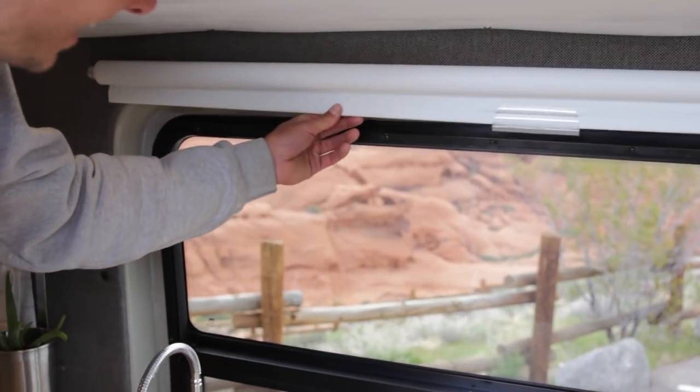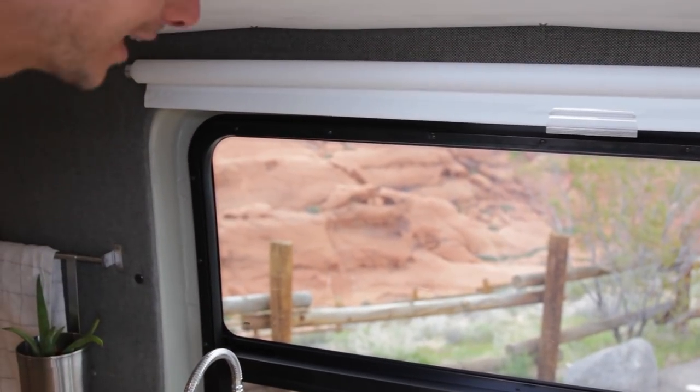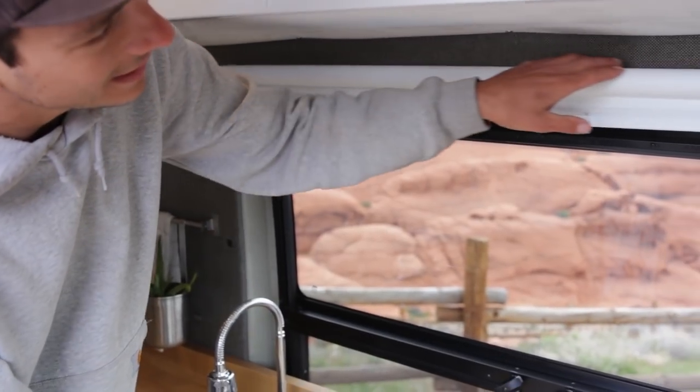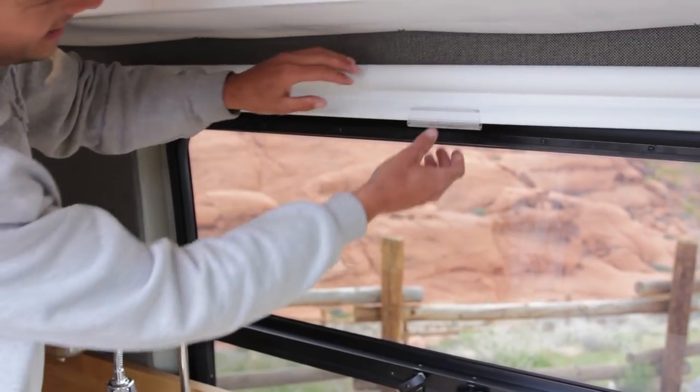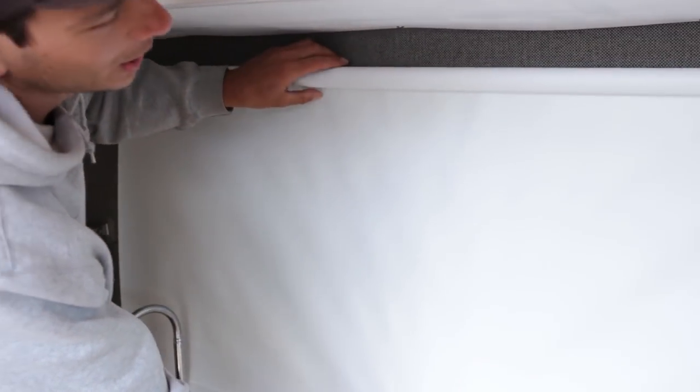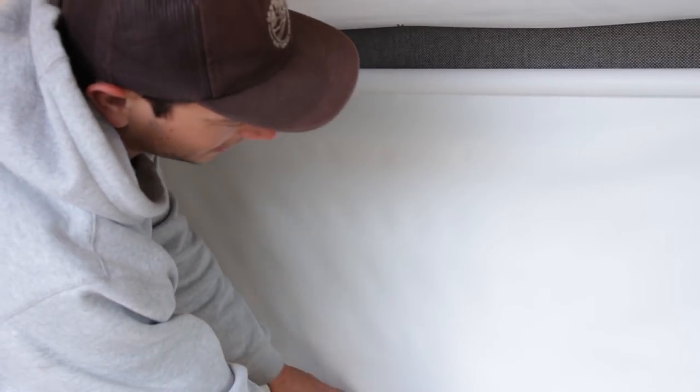This curtain — I highly don't recommend going this route. It's just a vinyl pull-down curtain, and in the summer the heat bends it, so when you go to pull it down it's literally clunk, clunk, clunk. But it does act as a full blackout, which is kind of nice.